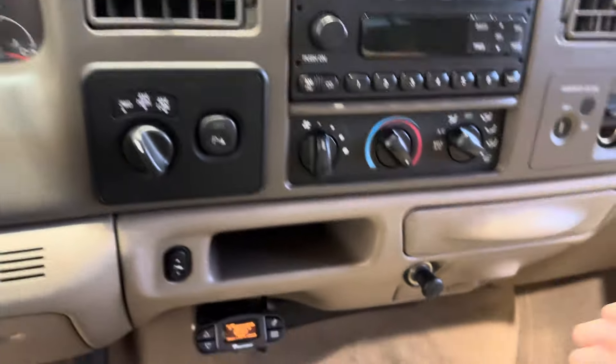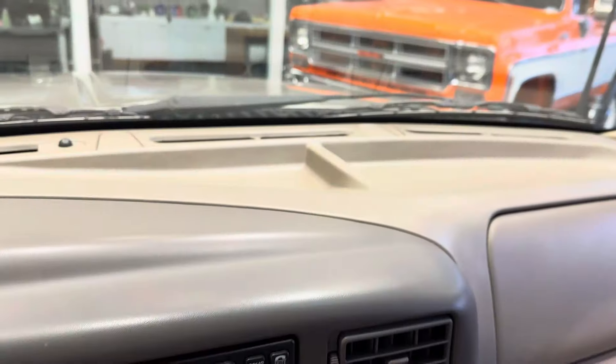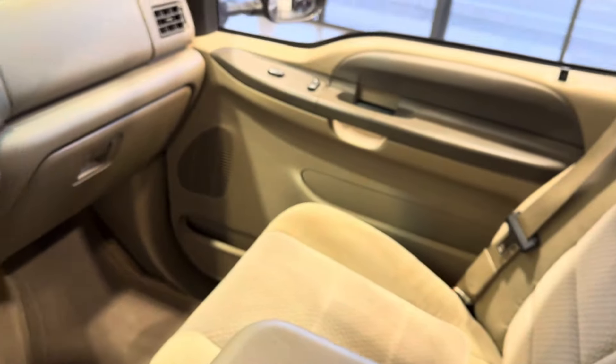It has an in-dash six-disc changer, parking sensors, and cup holders. Getting in this truck, it literally smells like it's brand new — it's never been smoked in, adult-owned since new.